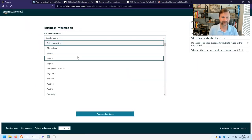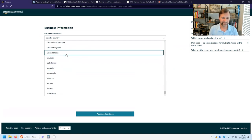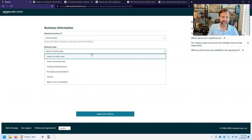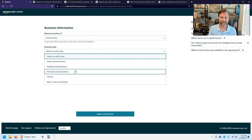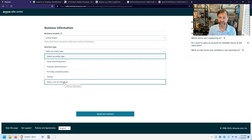First, select your business country — we'll go ahead and select the United States. Then select your business entity type. If you have a limited liability company, which is what I recommend, you're going to select Privately Owned Business. If you don't have anything set up, select No, I'm an Individual, and you'll sign up with your Social Security number instead of an EIN — your Employer Identification Number.